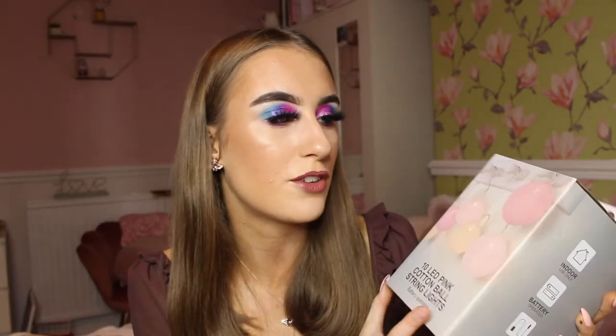The next gift is something smaller — maybe for somebody who wants to spruce up their room. I have some Primark LED pink cotton ball string lights. I got these the other day and I think they'll make amazing Christmas presents for someone who wants to change their room up or add new decorations. These are really affordable, and all you need is some batteries. If you're on a budget or maybe doing secret Santa, these are really good. They're battery-operated, so pretty easy to set up.